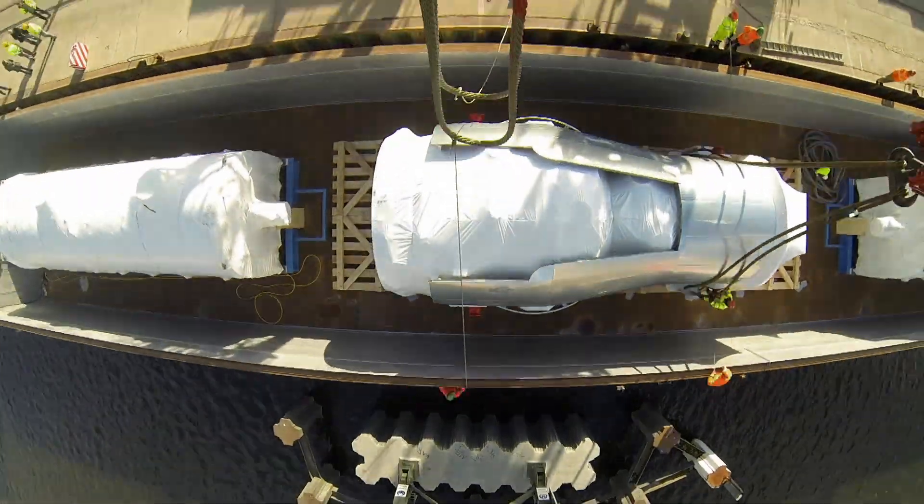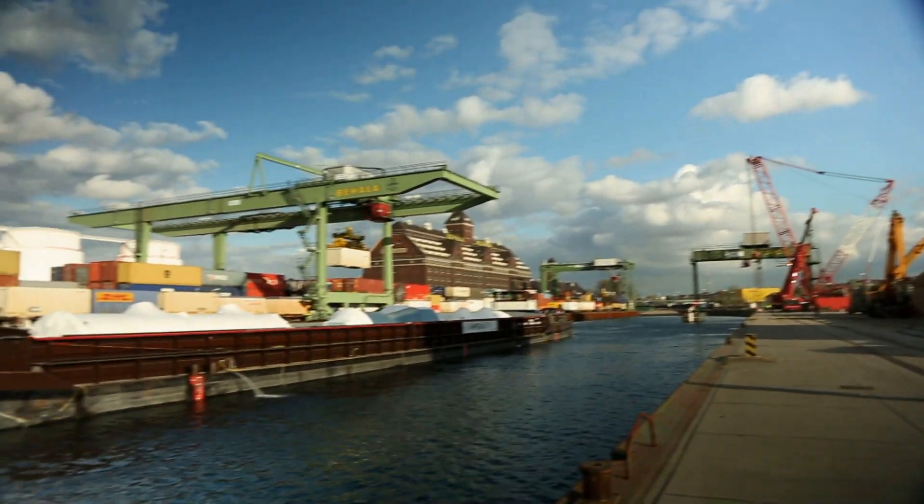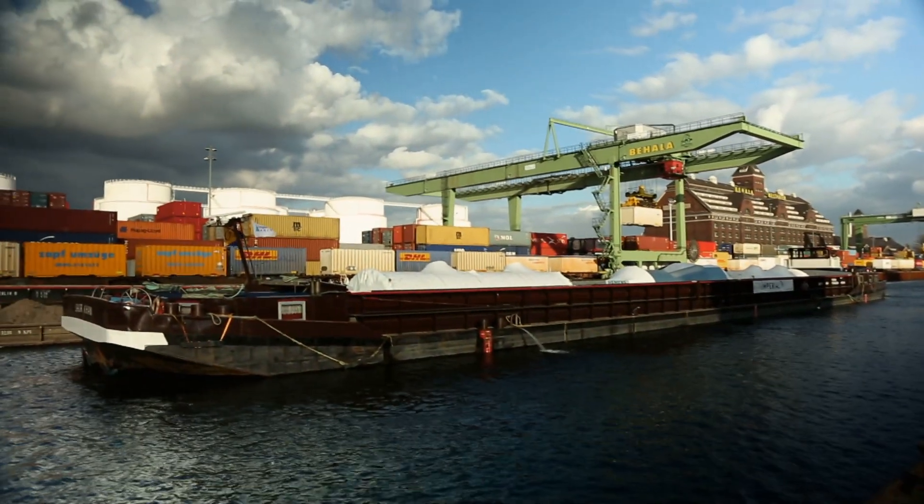Next stop is Rotterdam, where the turbine will be loaded onto an ocean-going vessel and transported across the Mediterranean to its final destination in Turkey.